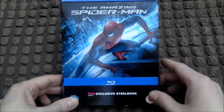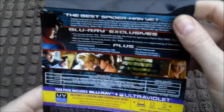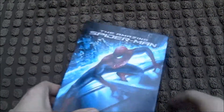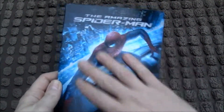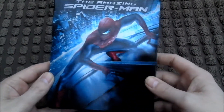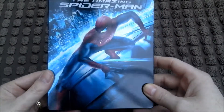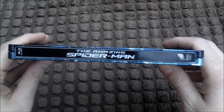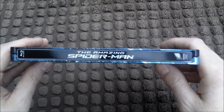I'll take this bit of card off. It's a nice and glossy steelbook — not embossed or anything, just flat. Spidey there, scaling the building, what he does best, and spins webs, a bit like Tarzan.